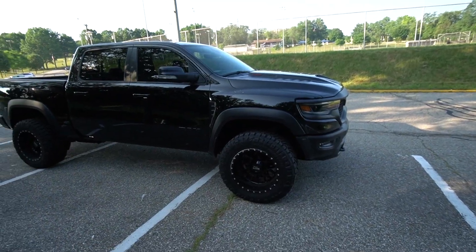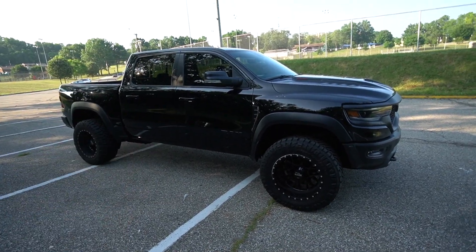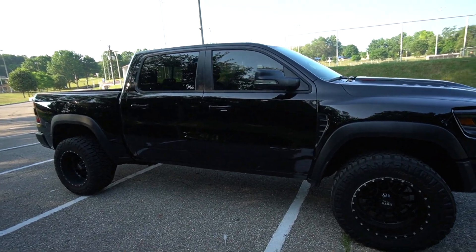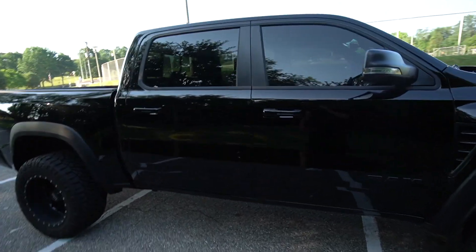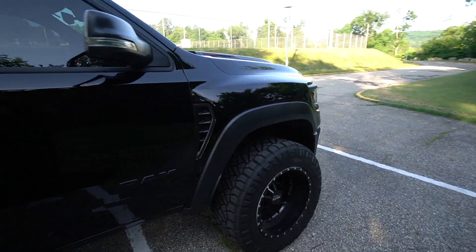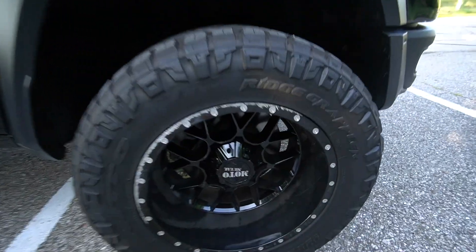Welcome back to another video on the channel — good morning, it's an early morning video start again. Today we finally start doing some mods to the TRX. Last night we washed the TRX for the first time since we bought it, so she's looking beautiful, especially in black. We washed everything on the truck except for the wheels.